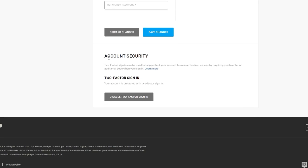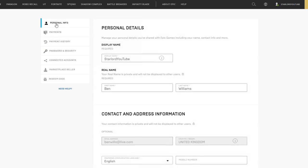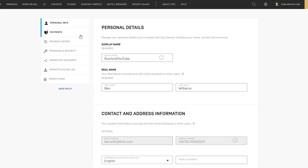Go all the way down and you should see it says Account Security. Two-factor sign-in can be used to help protect your account from unauthorized access by requiring you to enter an additional code when you sign in. If it doesn't already say two-factor sign-in is enabled, you'll see a big blue box saying Enable — just click it. That is all you have to do. Make sure it says two-factor sign-in enabled at the top, then click away to Personal Info and you've authorized your account to only allow you to access it.